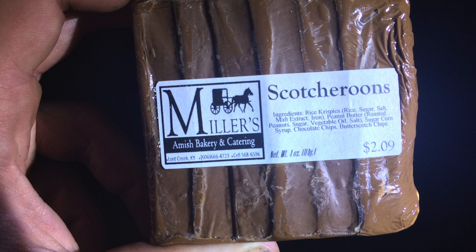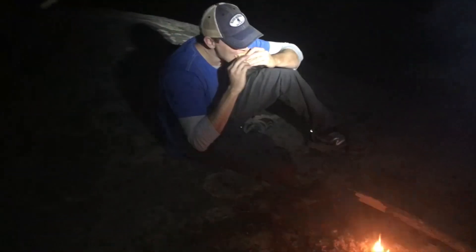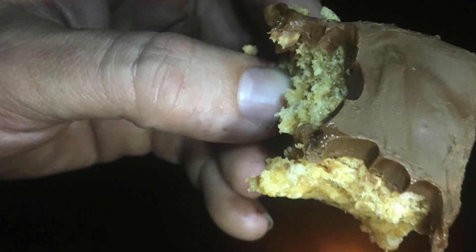We want to break in and talk about our favorite snack of the gorge. It's called the Scotch Room, made by Miller's Bakery. It's basically chocolate on a peanut butter rice crispy treat — everything coalesced together in the form of great taste.